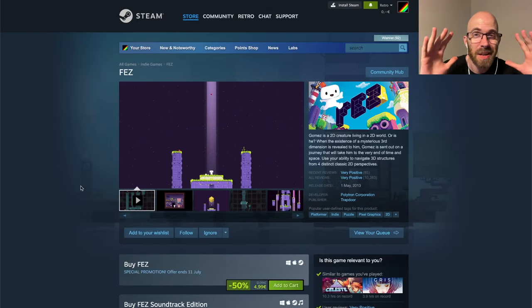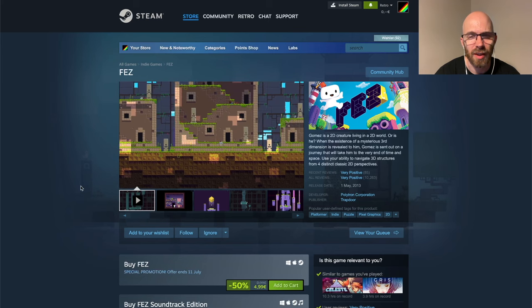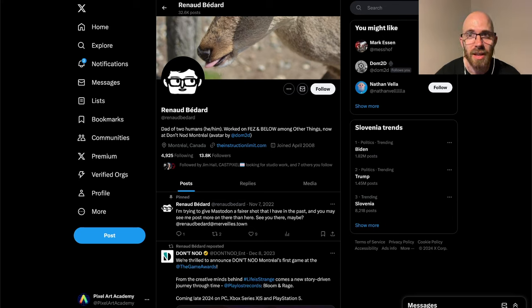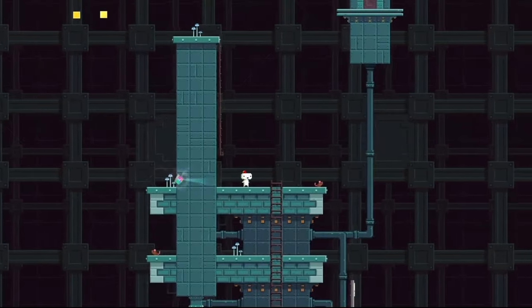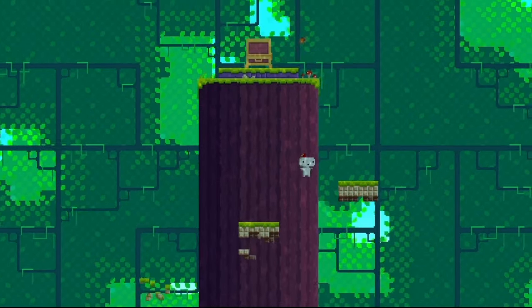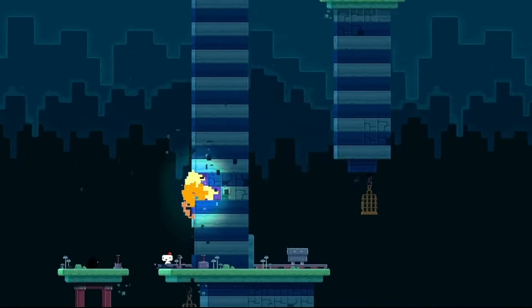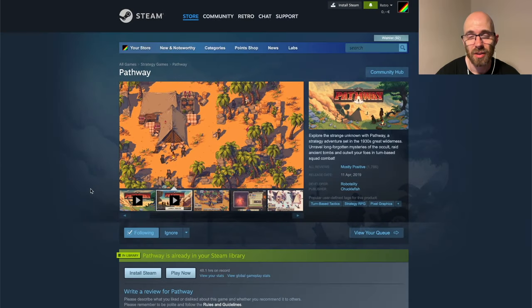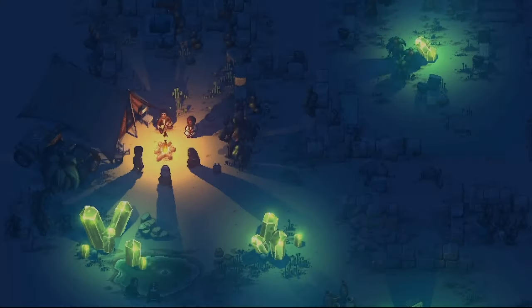Now we go into some space-bending stuff. Fez looks like a 2D game but everything is actually in 3D — you can rotate it around. Renaud Bedard, the programmer on Fez, came up with the concept of Trixels, with Phil Fish doing the art. It's geometry done for a tile from four different directions, allowing Fez's completely mind-bending perspective. Such atmospheric environments — really worth immersing yourself in. A classic from the early 2010s, it's now 50% off, so you can get it for 5 euros.